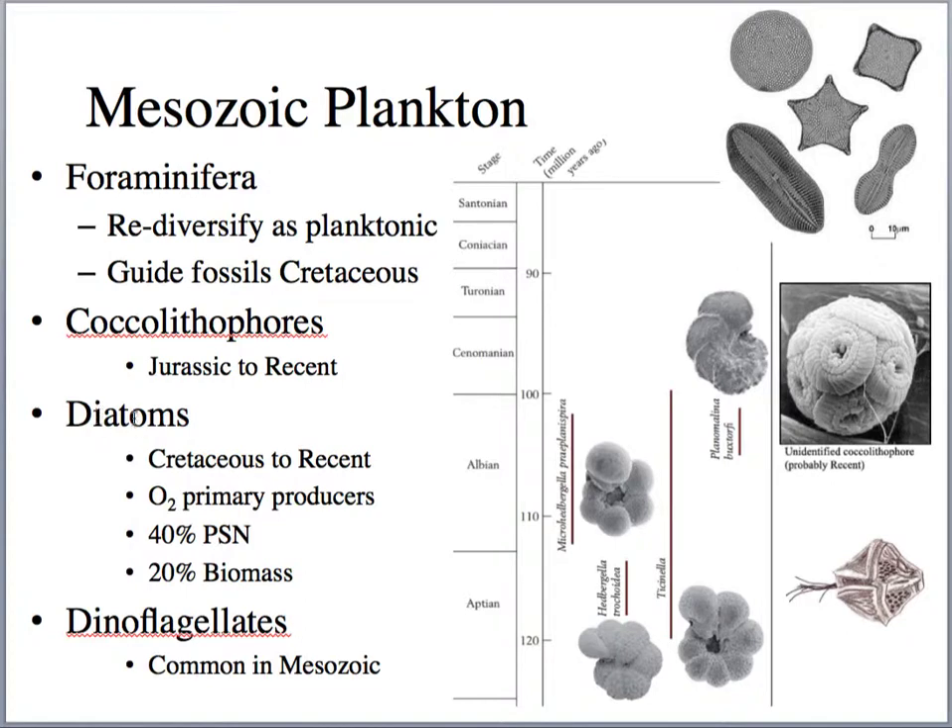We also see the radiation of diatoms beginning in the Cretaceous, and they're still really abundant today. They're super important as photosynthetic organisms producing oxygen. Back in Mesozoic time, they were producing about 40% of all photosynthesis in the oceans among planktonic organisms. They're important oxygen producers and made a pretty large biomass, making them really important for the base of the food chain.